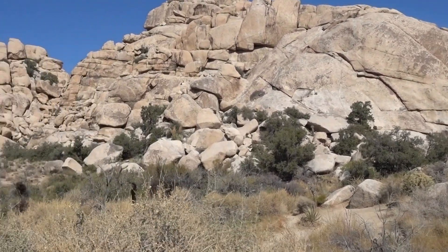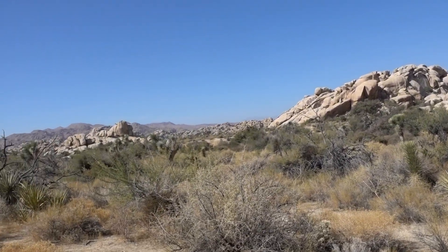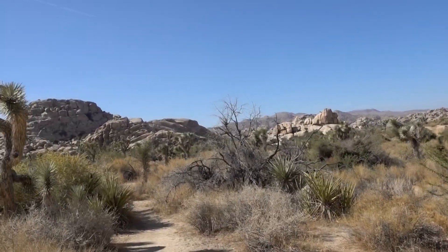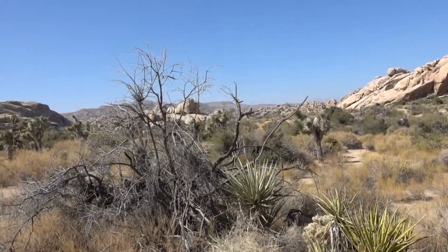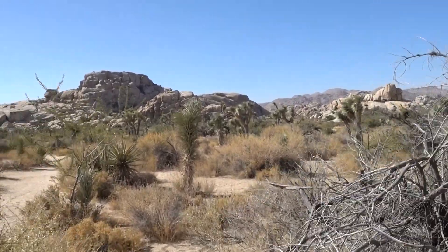We're here at Joshua Tree National Park in California, at the Barker Dam, which is just less than a 10-minute drive from the Hidden Valley Nature Trail, right along Park Avenue, which is kind of the main thoroughfare for the park.